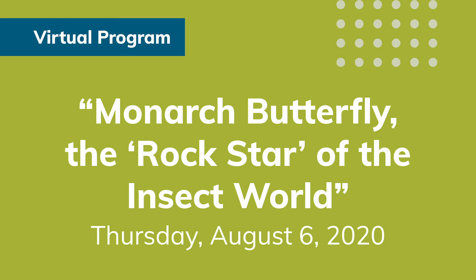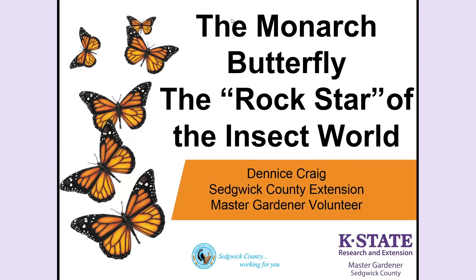Good evening. I'm Julie Sherwood, the Education and Engagement Manager for the Wichita Public Library, and I want to welcome you to the second program in our Fall Gardening Series. We're happy to be partnering on this program with K-State Research and Extension Sedgwick County and the Master Gardeners. My name is Denise Craig and I am really happy to be making this presentation about the monarch butterfly.